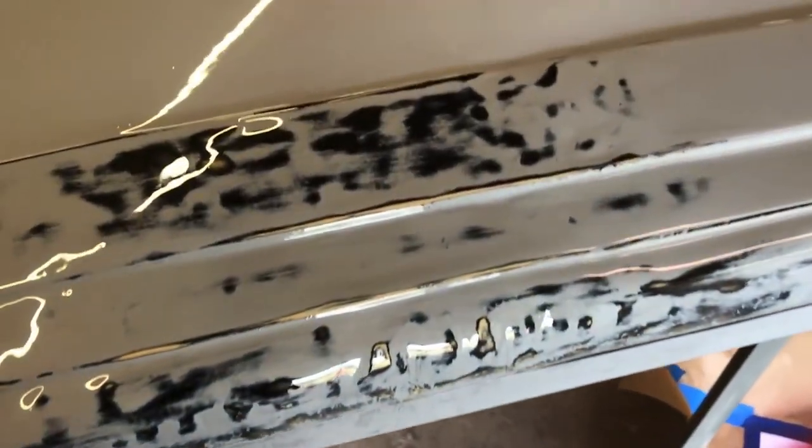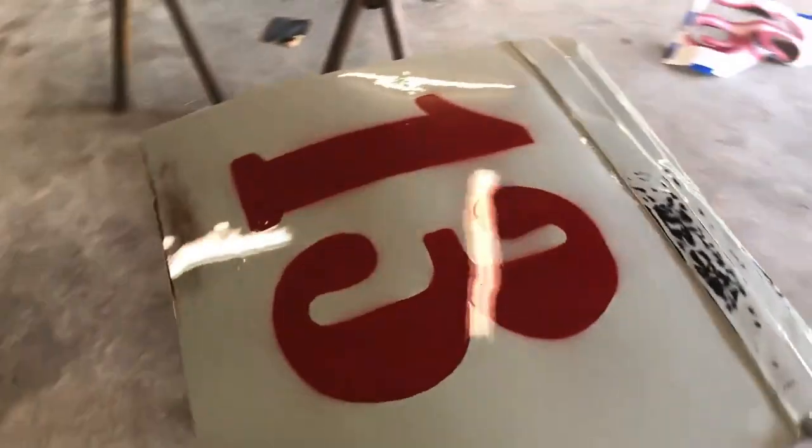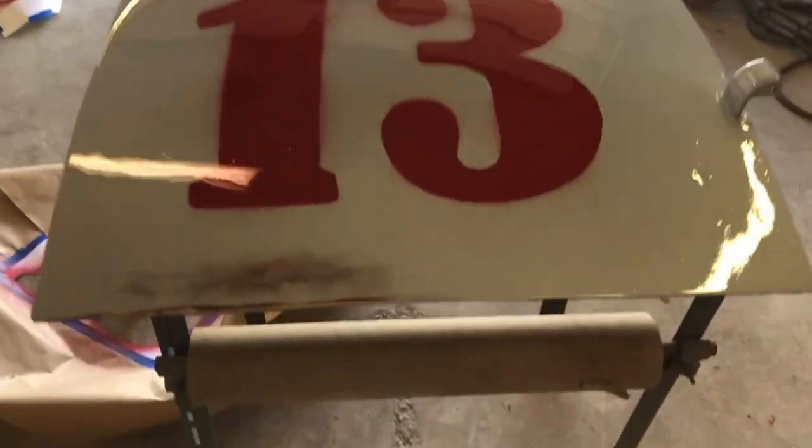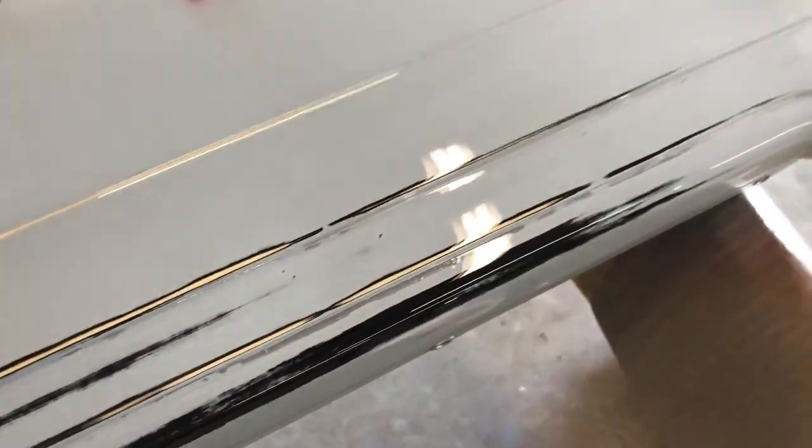We just finished the patina and got it all numbered, got the doors numbered, put the old vintage lettering on, and the patina turned out badass — we got it clear coated. You can see how the patina turned out.